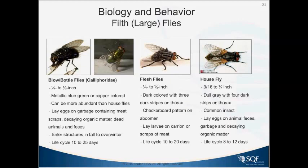Flesh flies look like large house flies — dark colored with three dark stripes on the thorax just behind the eyes. They lay larvae on carrion and scraps of meat. The life cycle of these flies is very fast, and each species lays about 500 eggs in a lifetime, so there can be very fast breeding if conditions are right.